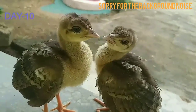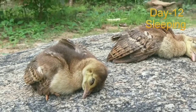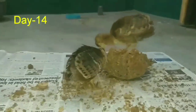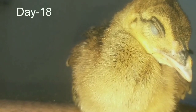Hi friends, in this video you can see the day-to-day growth of two baby peacocks, and I will tell you how to identify if they are male or female. If you want me to make a video of six months of day-to-day growth of these two baby peachicks, then comment and hit the like and subscribe button below. Thanks for watching this video.